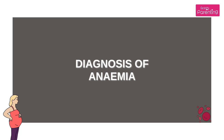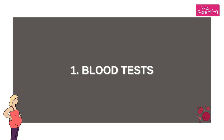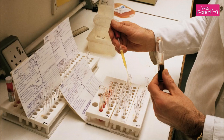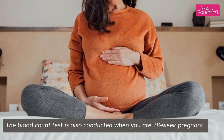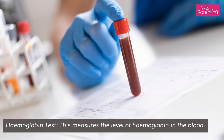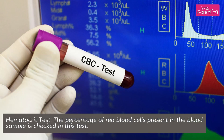Diagnosis of Anemia. Blood Tests: the blood test is conducted during the first trimester of your pregnancy to check the count of red blood cells. The blood count test is also conducted when you are 28 weeks pregnant. Hemoglobin Test: this measures the level of hemoglobin in the blood. Hematocrit Test: the percentage of red blood cells present in the blood sample is checked in this test.